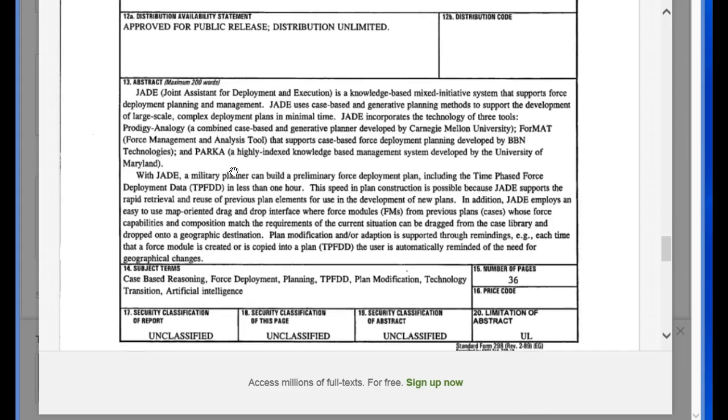When we read through this, take careful note of the words and the potential meanings. It says JADE is a knowledge-based mixed initiative system that supports force deployment planning and management. It is a knowledge-based mixed initiative system.